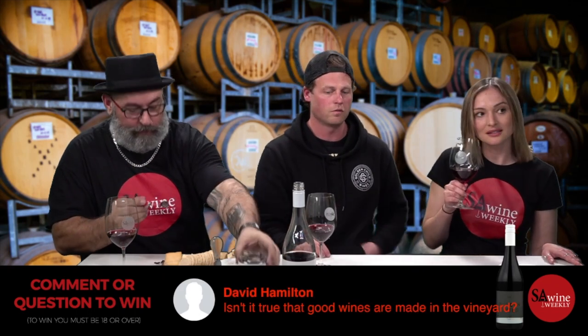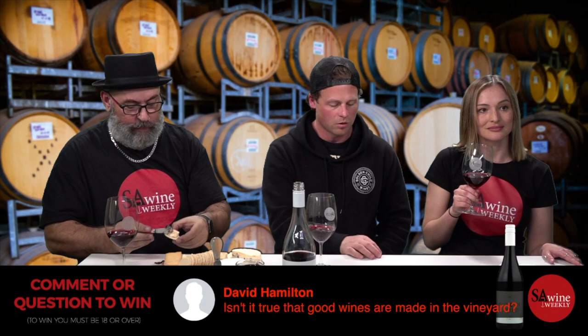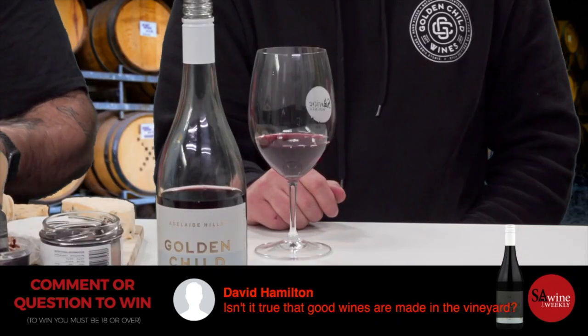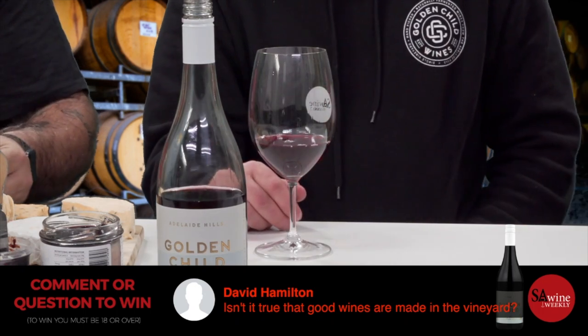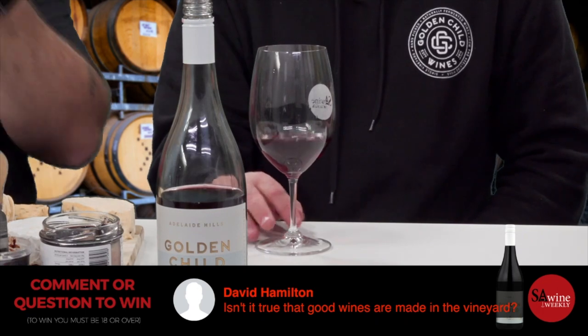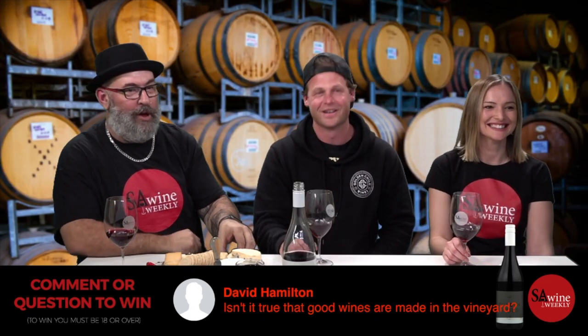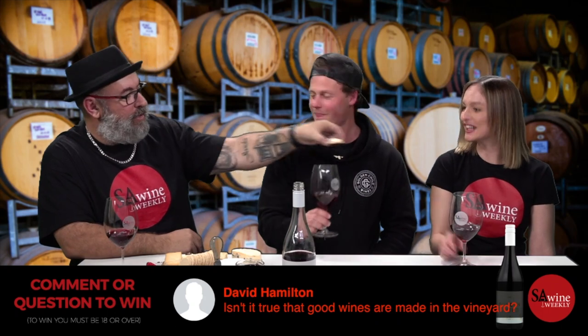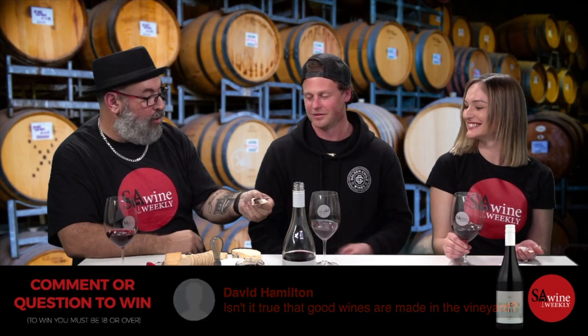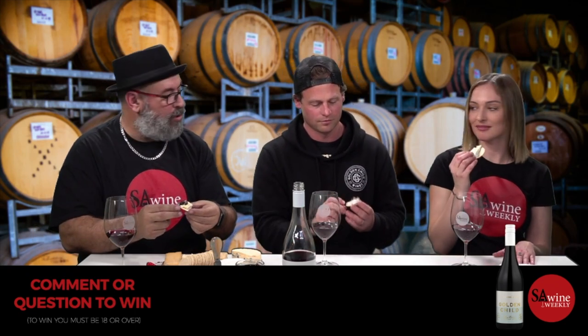The Pinot Shiraz blend came about in the Hunter Valley in the 1950s — they were making it as a red wine to cellar. We're pairing this wine with triple brie. James and Nathan also have duck truffle pate.